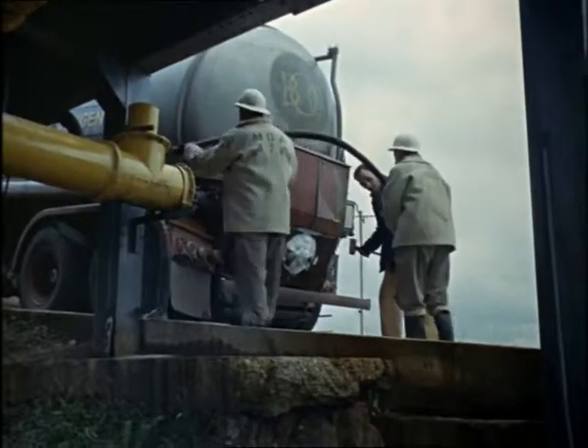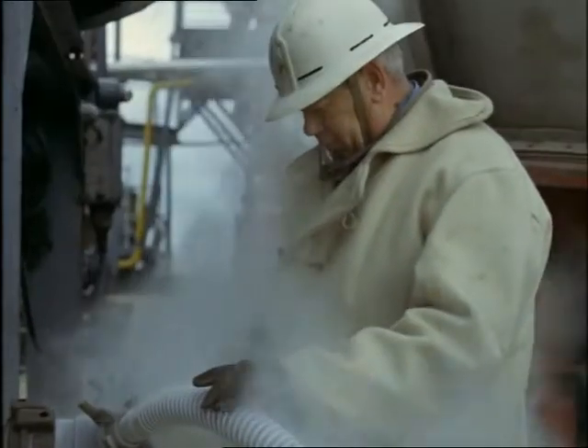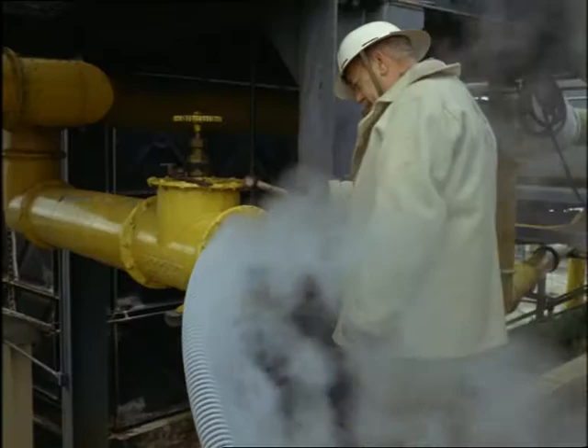Among rocket scientists, fuel is a burning topic. Solid fuels still don't give a rocket the control in flight or the thrust per pound of fuel that liquids do. But liquids, like the oxygen here, are trickier to handle and aren't easy to store.